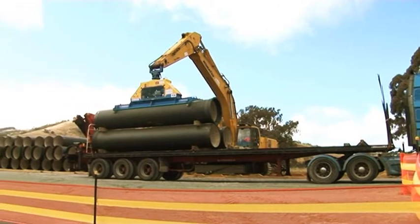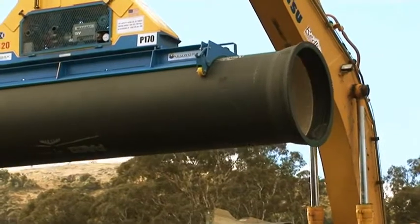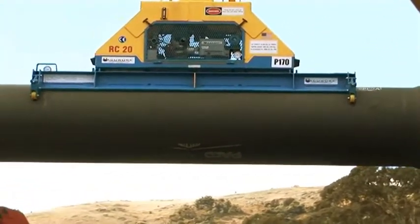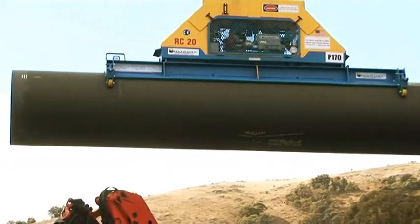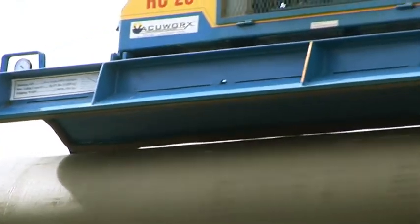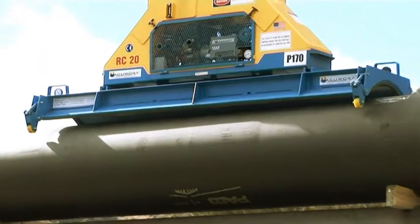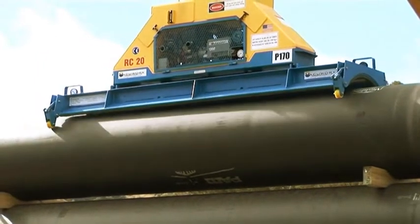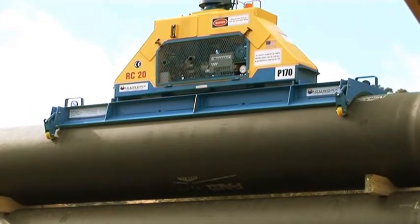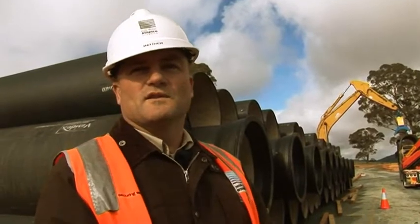The machine in the background is called a vacuum lift. We've selected it for a few reasons — firstly it helps to protect the pipe, and secondly for safety reasons, nobody needs to get up onto the truck to sling the pipes and lift them off. The vacuum lift works like a suction cup — it actually suctions onto the pipe and lifts it off. A vacuum lift can lift up to 12 tonnes in some cases. These pipes are only about 2 tonnes, so it's well within its limit.